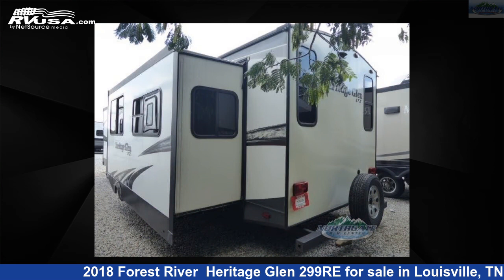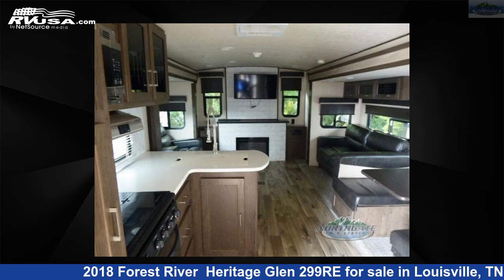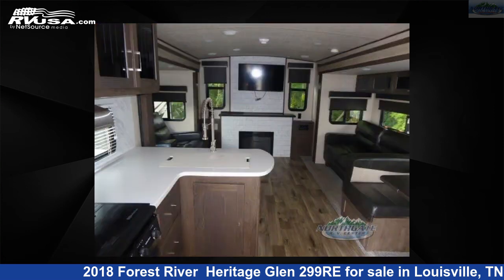This used Forest River is 29 feet 0 inches in length and features sleeps 4. For more information and pricing on this unit, and to see all units available for sale by Northgate RV Center, visit RVUSA.com.